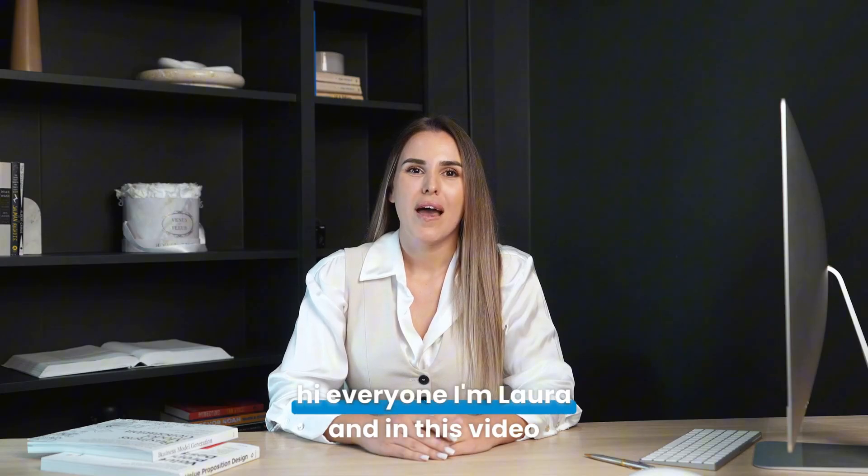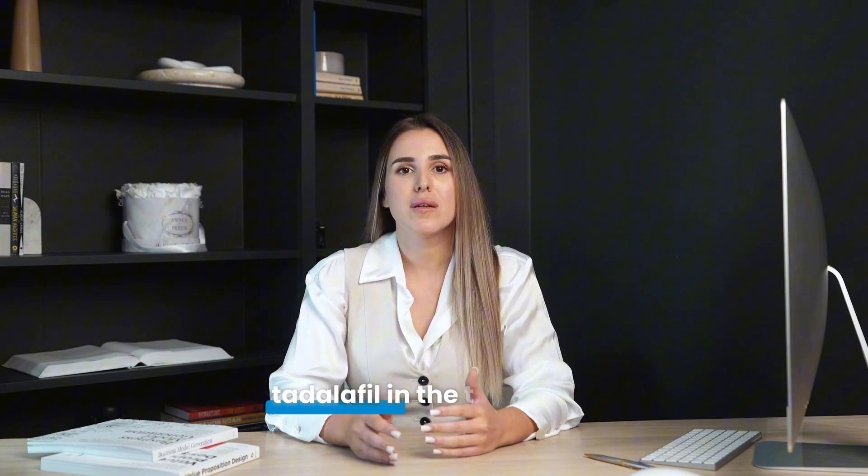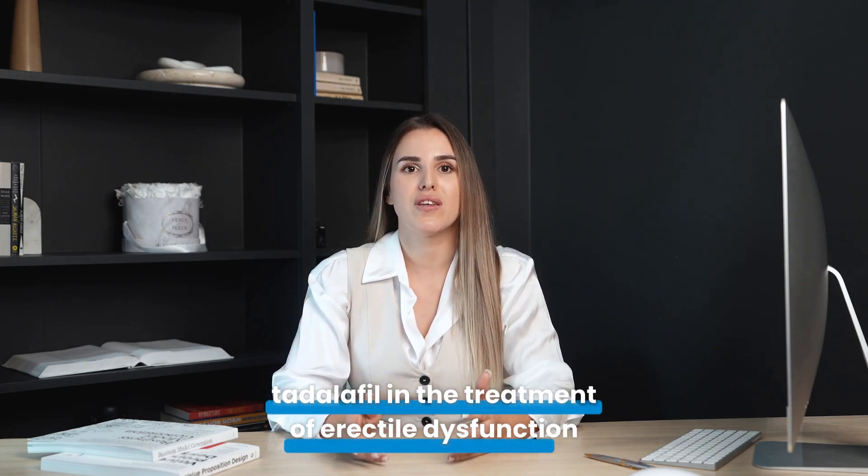Hi everyone, I'm Laura, and in this video I'm going to tell you 5 tips to maximize the effect of using Tadalafil in the treatment of erectile dysfunction.